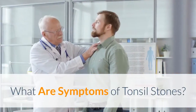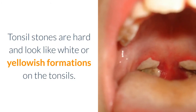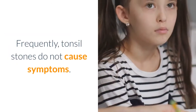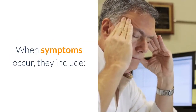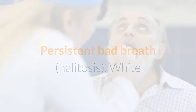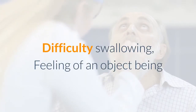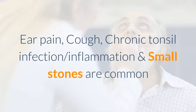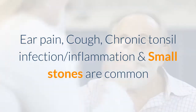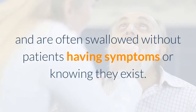What are symptoms of tonsil stones? Tonsil stones are hard and look like white or yellowish formations on the tonsils. Frequently, tonsil stones do not cause symptoms. When symptoms occur, they include: persistent bad breath (halitosis), white or yellow formations on the tonsil, sore throat, tonsil swelling, difficulty swallowing, feeling of an object being stuck in the back of the throat, choking feeling, ear pain, cough, and chronic tonsil infection.